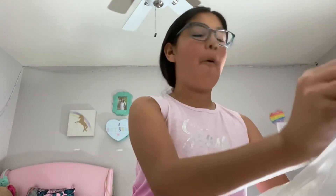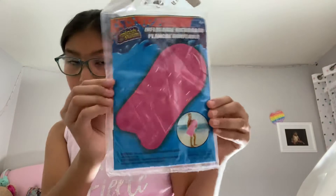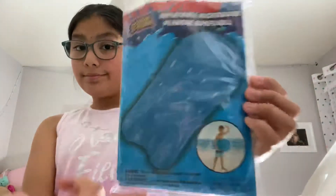I have a pool, so I got these adorable floaties — these are for me and my brother. I got the pink one because that's my favorite color, so it's pink and it's so cute, you can see the little girl having fun. And I also got the blue one for my brother.